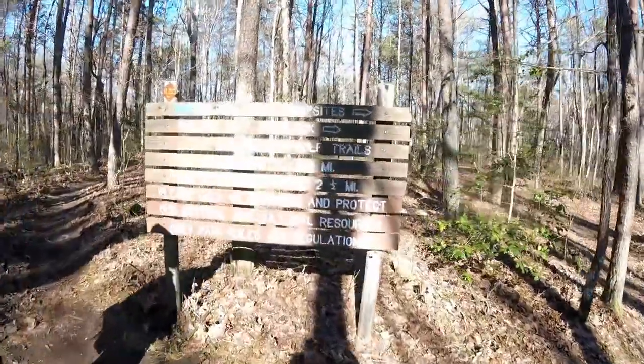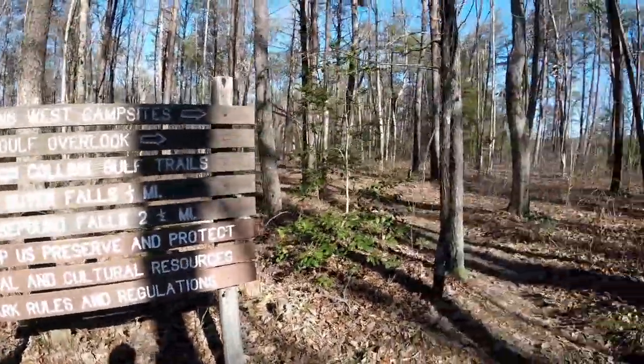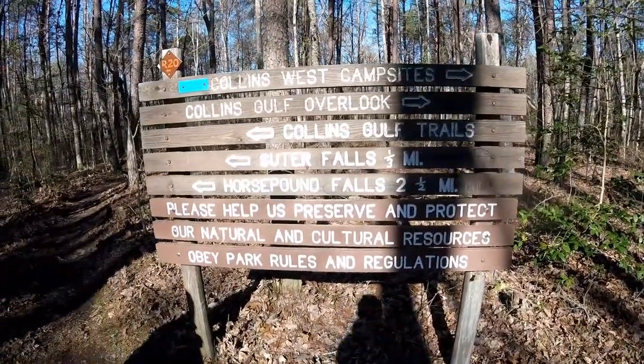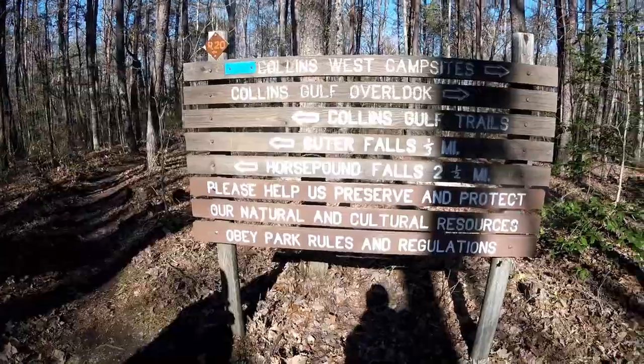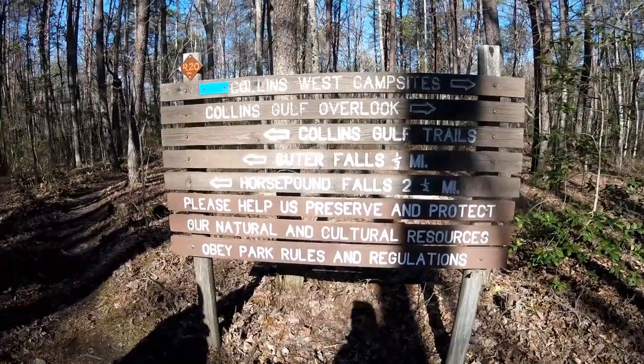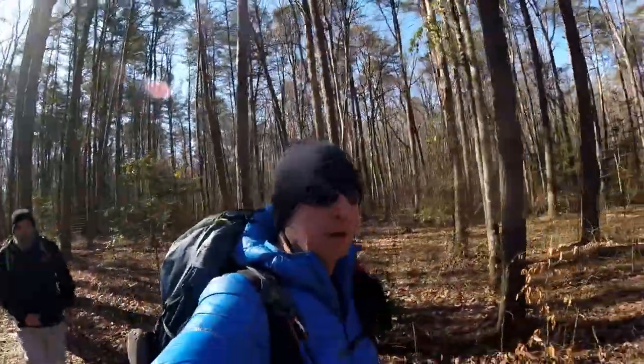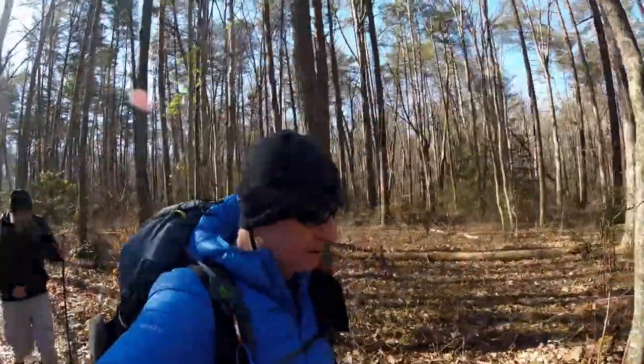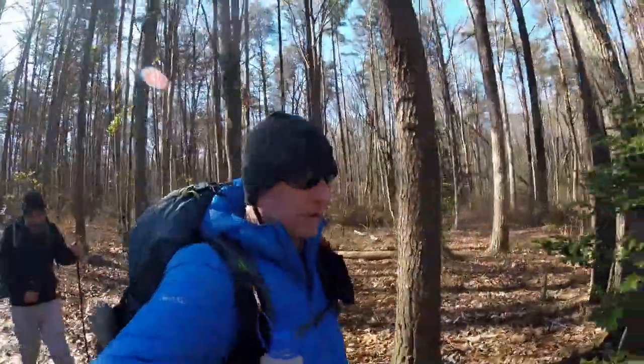Quarter mile in. We're at Collins West Campsite, which is that way. We're going this way — Souter Falls is a third of a mile, Horse Pound Falls is two and a half miles. Those are awesome. I'm going to go out to the overlook here real quick, check out where we're going to be going, then we'll head down to the waterfalls.